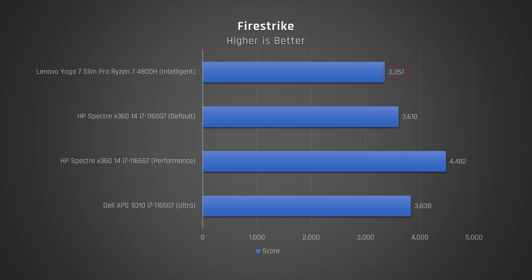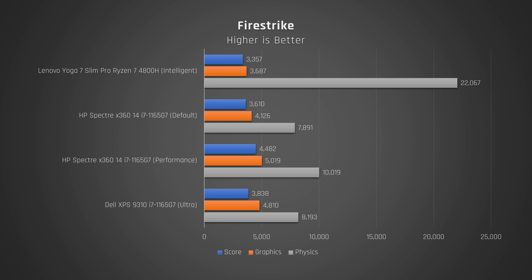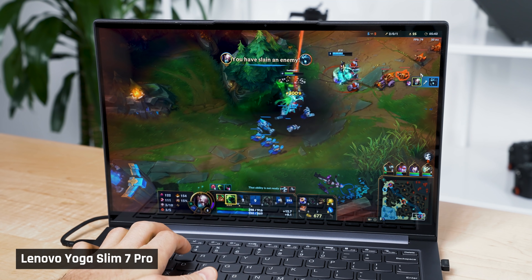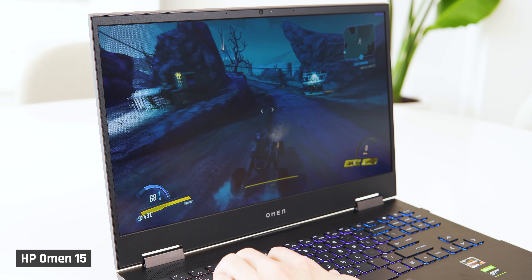Let's talk about graphics. I tested Firestrike and got a very pleasing result — almost the same score as Intel's new Tiger Lake Xe graphics. When you look deeper at the score, the graphics result is good but is buoyed by high CPU performance. In real-world gaming, there's a big difference between the graphics required for casual games like League of Legends versus AAA titles like Borderlands 3 or Cyberpunk 2077.